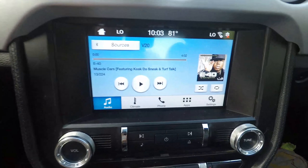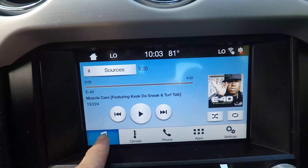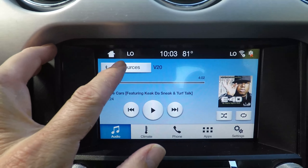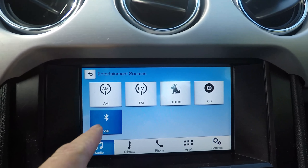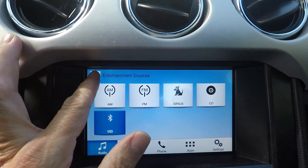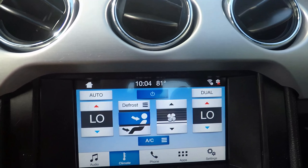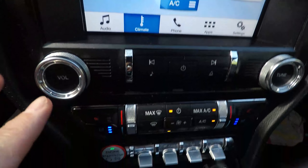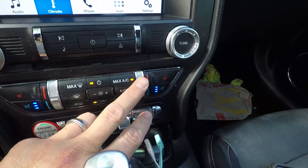Number two: what I love about this car is the infotainment center, the Sync 3. You've got your audio here — sources: AM, FM, Sirius, CD. My phone is connected. This is your back button. And for climate, you can control it all down here — this side is for driver, this side is for passenger.